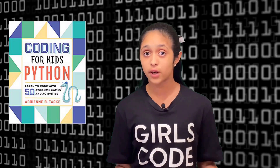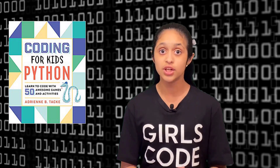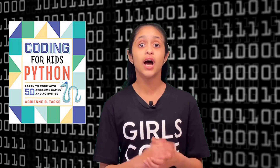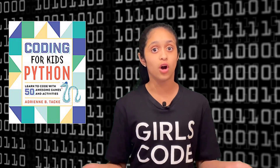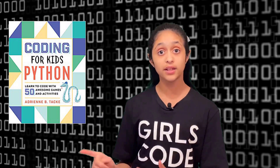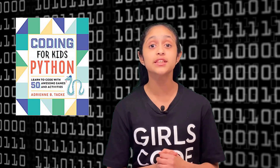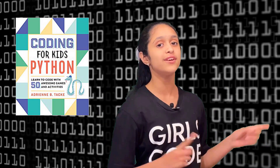I wish to inform all parents watching this video that this series is intended for kids to start learning programming at a very young age, so some topics may be very basic. If you have any feedback regarding my video series, please comment down below or on my social media channels. Please help me spread the word so we can reach as many kids and parents as possible. Without further ado, I'll see you all over at Google Colab.